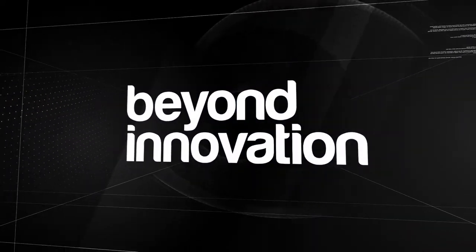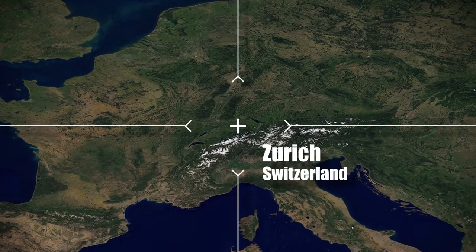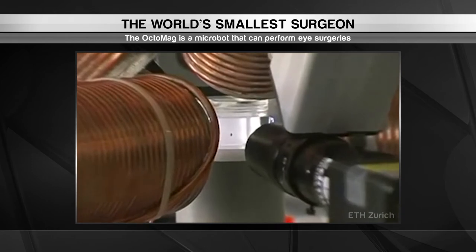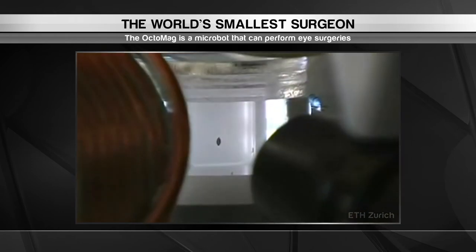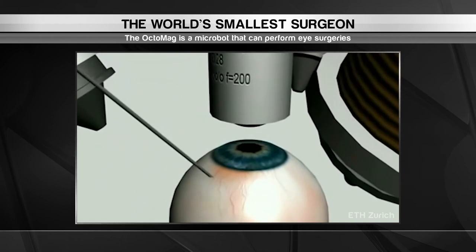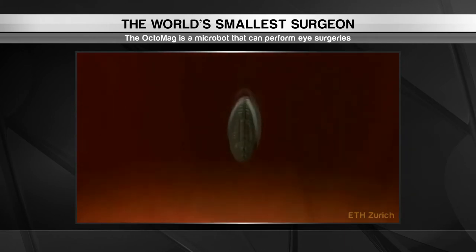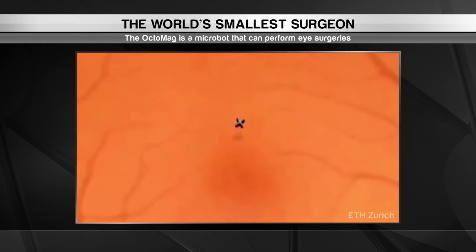Soon, the steadiest incisions may come from nano-sized surgeons. Researchers at ETH Zurich have developed a microscopic robot called the Octomag that's outfitted with a miniature needle. This device is embedded into the eye and moved around as needed with external magnetic fields. Surgeons can use the Microbot to remotely inject drugs and make precise cuts.